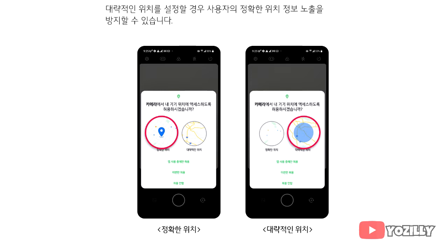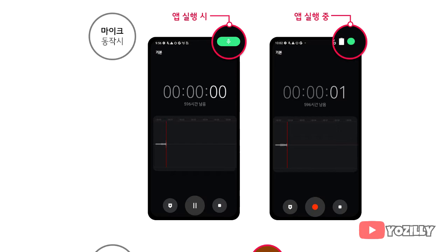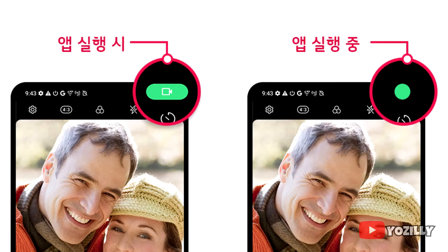You also get new privacy indicators, so basically whenever any app uses your camera or microphone, you will get a small indicator on the top right corner of the notification bar with the name of the application that is using the camera or microphone.